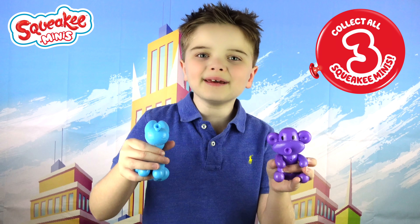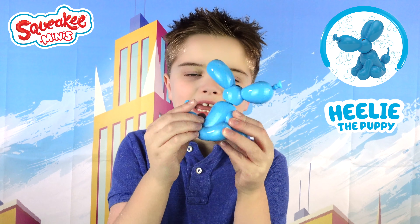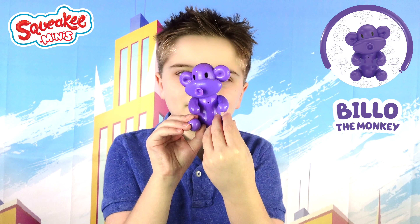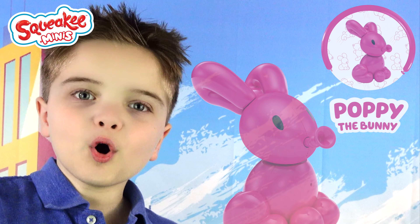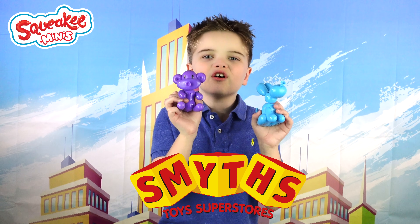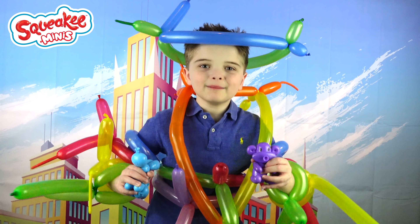How fun are these squeaky minis? There's three to collect! Healy the puppy! Biddle the monkey! And Poppy the bunny! Squeaky minis are available at Smith Toys! Squeaky squeaky minis!